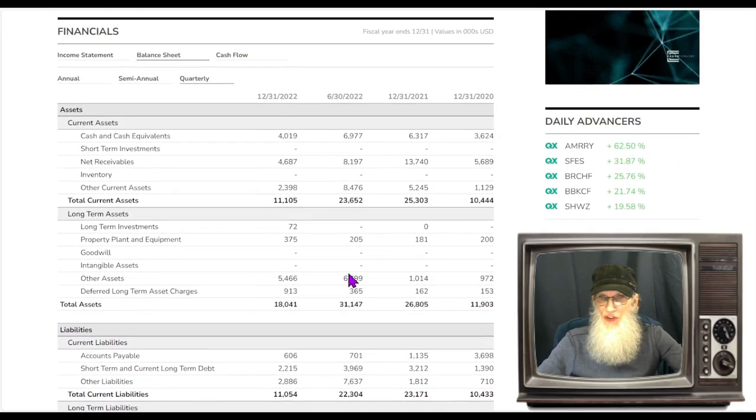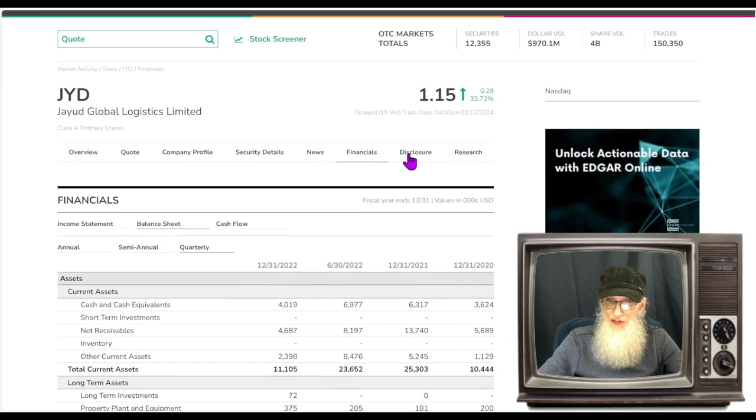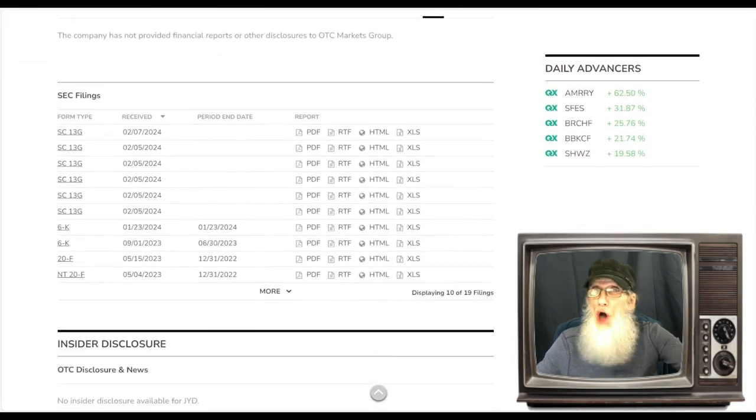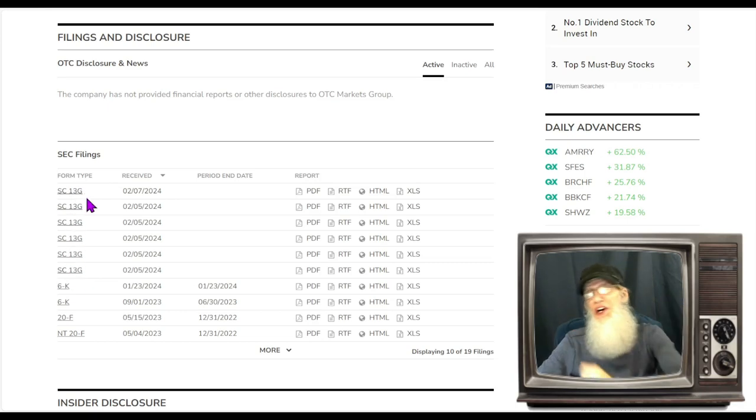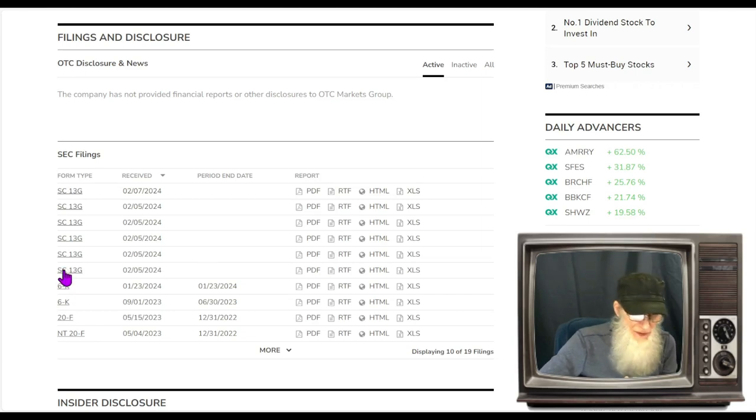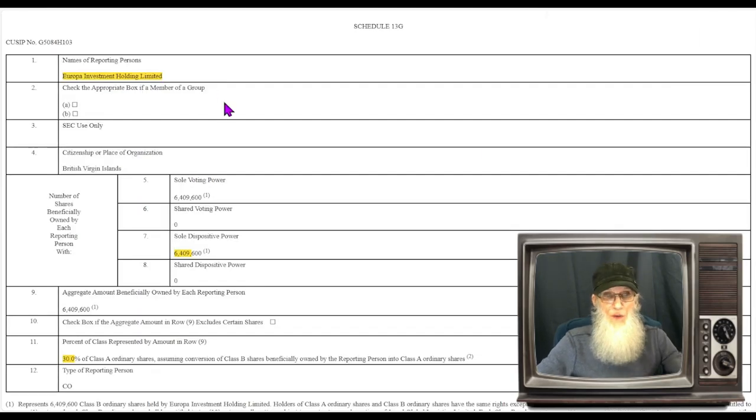Let's take a look at those disclosures — lots of information there and it's all good. These SC13Gs: every time you see one, that's guaranteed good news. That is a new owner coming into the business who bought enough shares to own a percentage of the company and normally get a voice and a vote. We've got six of them since the 5th of February. Let's dive into these so you can get an idea of what's going on.